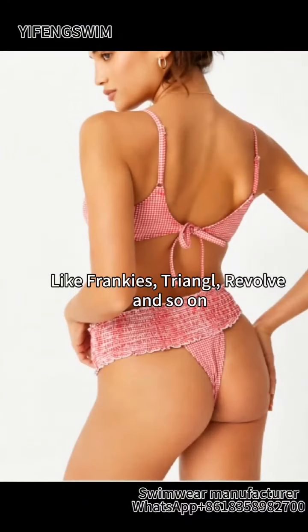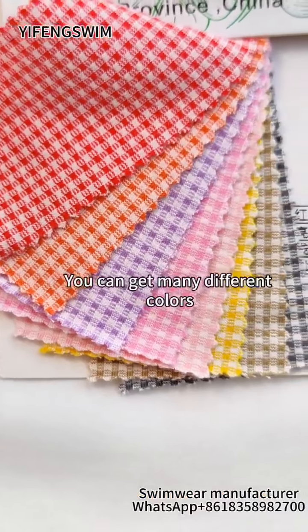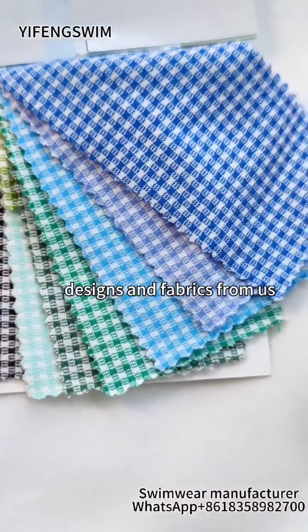Like Frankie's, Triangle, Revolve, and so on. You can get many different colors, designs, and fabrics from us.